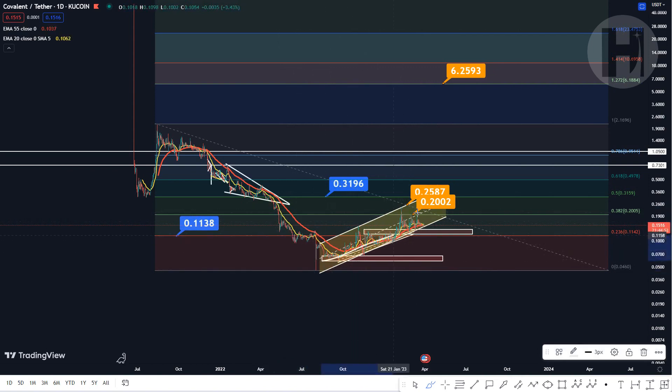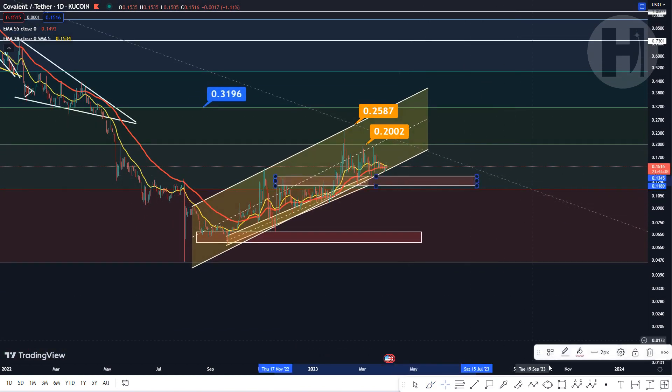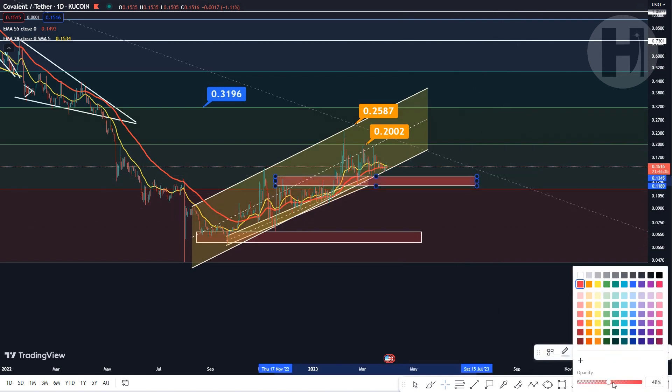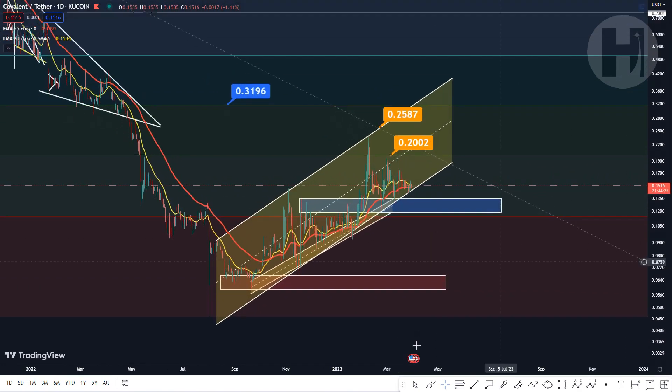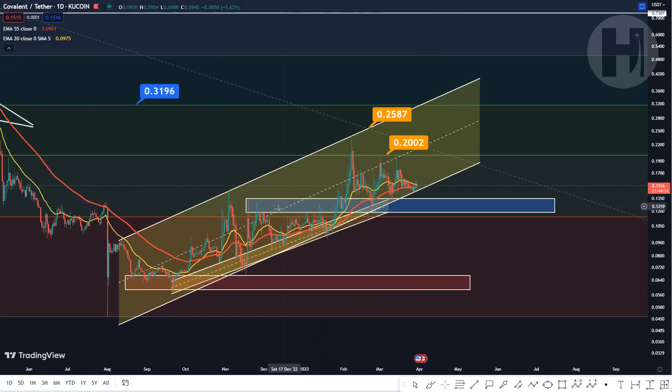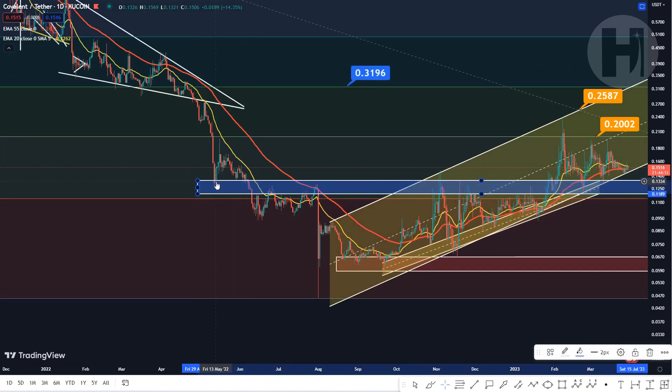We ran into this level over here, so we basically back-tested the previous support level as resistance — which is technically what you do. You break below, back-test as resistance, and you move back down. Zooming into the daily chart a bit more, we have a support block here. I'm going to change the color to blue and bring the opacity up. This blue support block is very important, and we have been holding it as resistance for a couple of months. It's actually a major level dating all the way back to May of 2022.